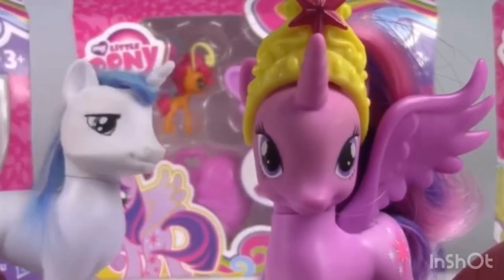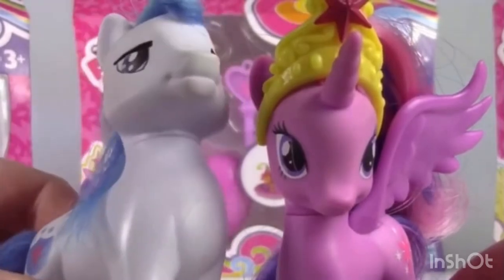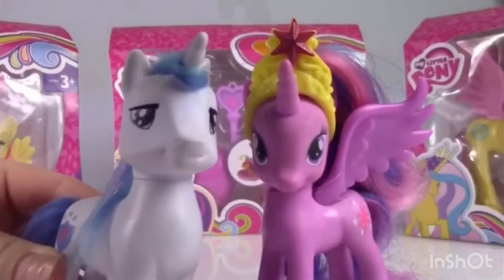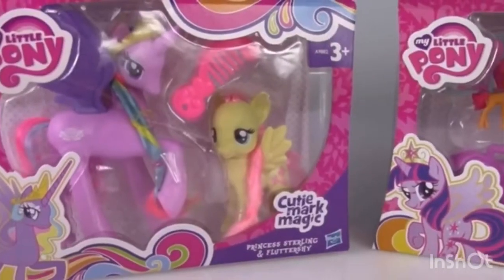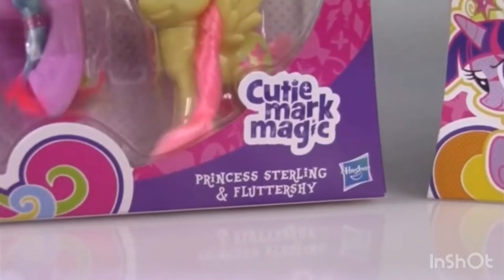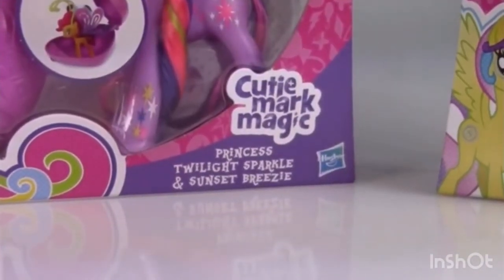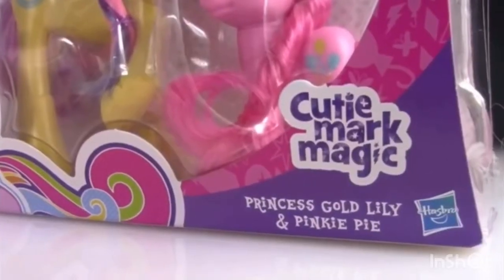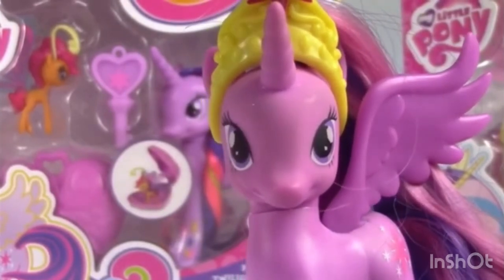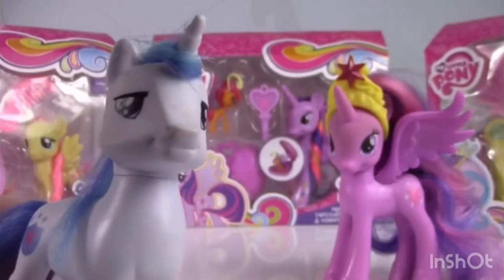Complete success! Lizzie's allowing us to make this into an actual series, so now I'm stuck with this idiot. Today we're going to be reviewing these three lovely toys: Princess Sterling and Fluttershy Cutie Mark Magic, Princess Twilight Sparkle and Sunset Breezy Cutie Mark Magic, and Princess Gold Lily and Pinkie Pie Cutie Mark Magic. It's like a triple pony princess wonderland.